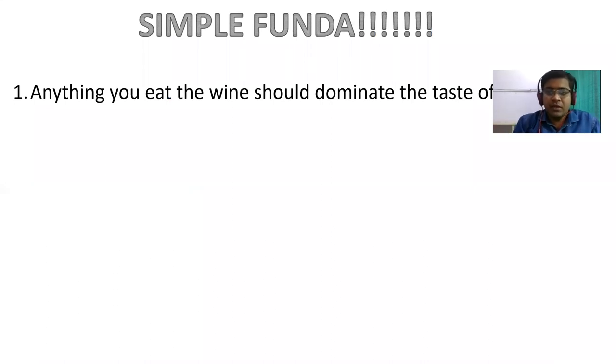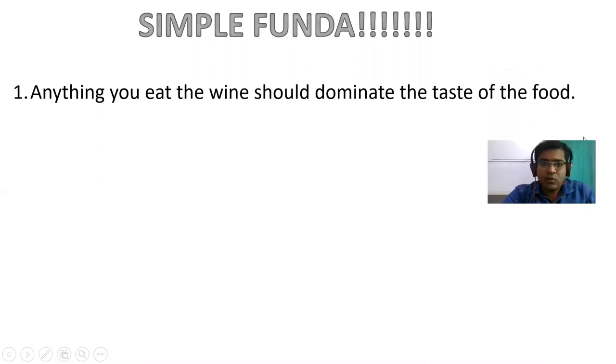The simple principle is: whenever you eat food and consume a beverage, if the beverage dominates the taste of the food, that means the drink is going well with the food. For example, cold coffee with ice cream alone won't do much, but cold coffee with a chocolate brownie will complement it. Similarly, mutton biryani with a cold drink like Pepsi or Limca will refresh your palate and allow you to eat more. This is the basic principle for beverage pairing.